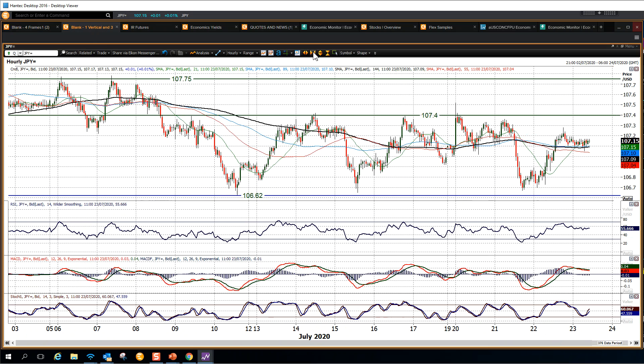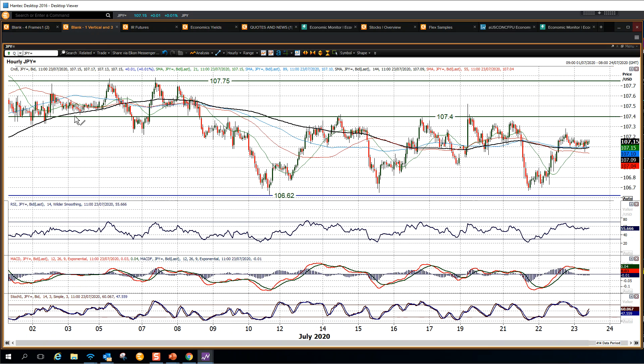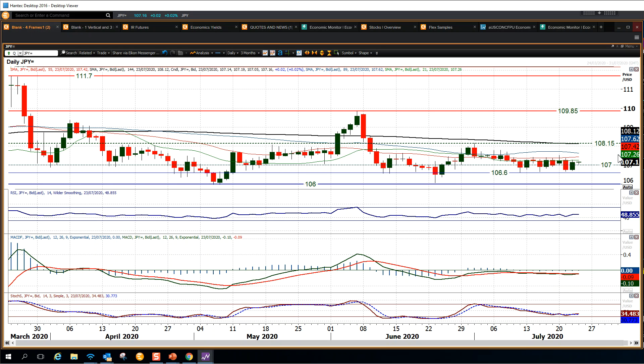You can see that around 107.40 has been limiting price over the past couple of weeks. A breakout above that improves the outlook, and then you start to think about 107.75 and maybe even 108.10 to 108.15, which is basically the midpoint of the range. So there are little signs of improvement, but nothing we're finding any real traction for.